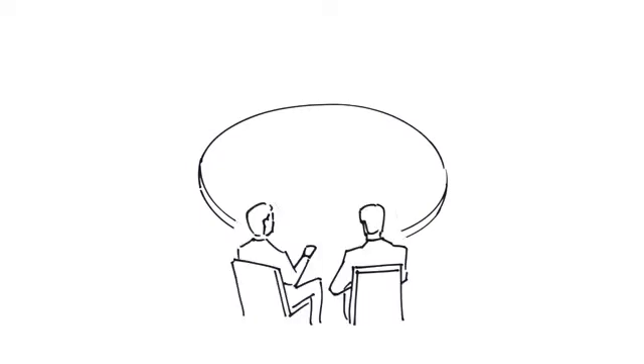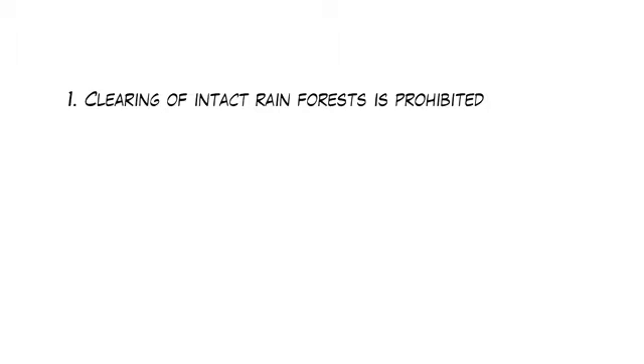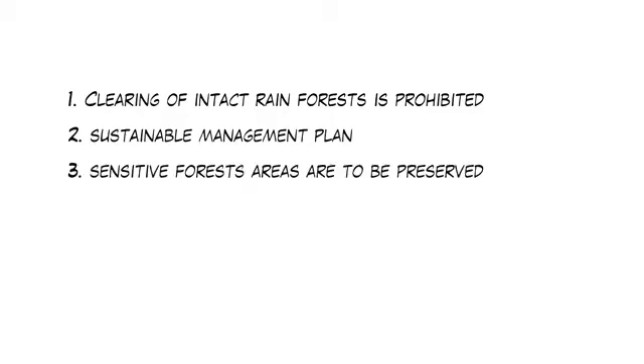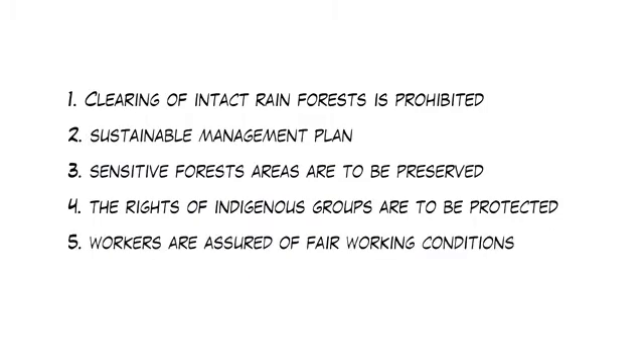But how can sustainable forest management be achieved? Environmental NGOs, the private sector, and social and indigenous groups have developed standards for sustainable forest management. These standards include: first, clearing of intact rainforests is prohibited; second, forests are only to be used in accordance with a sustainable management plan; third, sensitive forest areas are to be preserved; fourth, the rights of indigenous groups are to be protected; and fifth, workers are assured of fair working conditions.